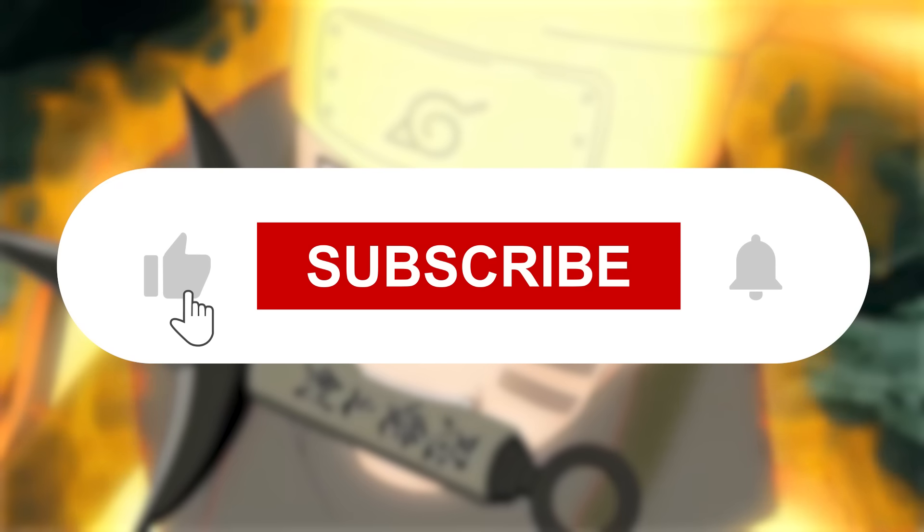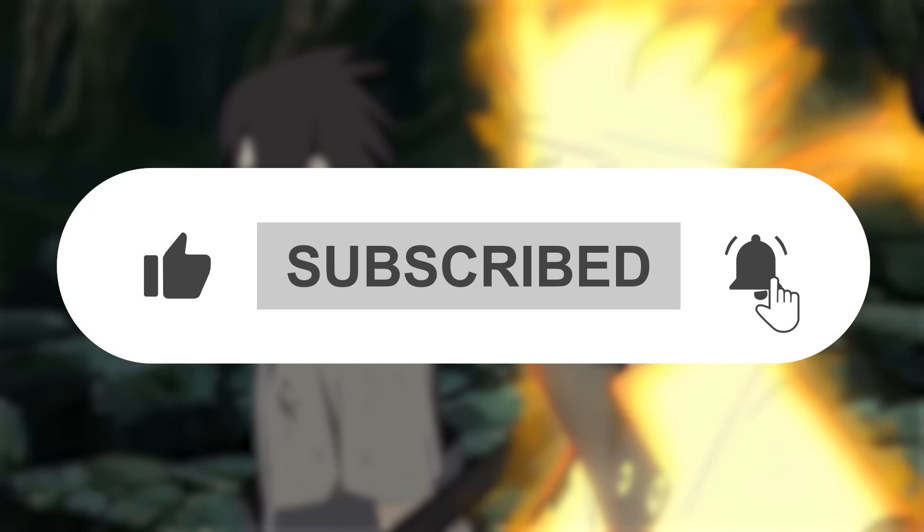If you'd like me to make a video about the Fuma shurikens, definitely comment down below. Please like this video and subscribe to my channel. Watch this other video to find out why kunai are so useless in the series. Thank you so much for watching.